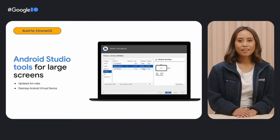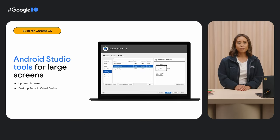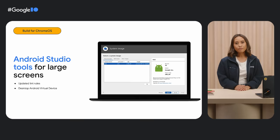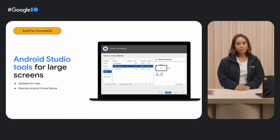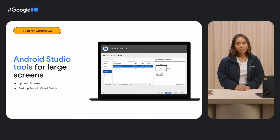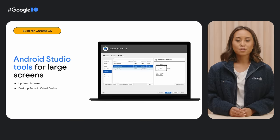Android Studio has a number of updates that help you build, test, and deploy apps and games on Chromebooks. Updated lint rules in Android Studio automatically check your code for errors that impact large screen readiness. And if you don't have a physical Chromebook nearby, you can now test large screen capabilities like app resizing with the desktop Android Virtual Device. The Play Console pre-launch report now includes desktop device results, making it easier to identify and fix any issues before they impact desktop users.